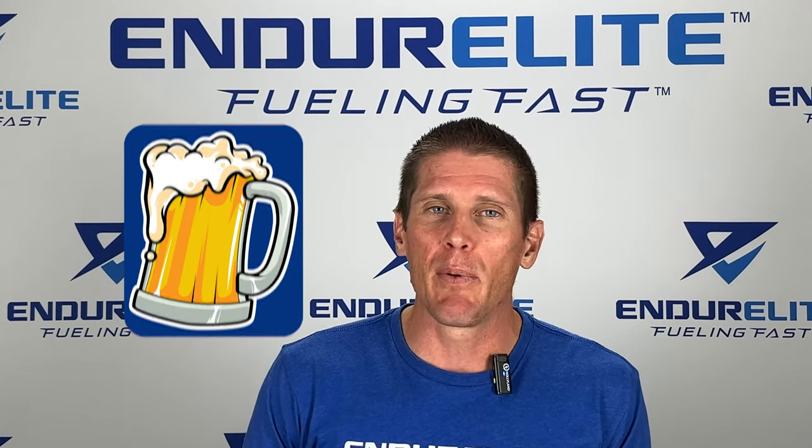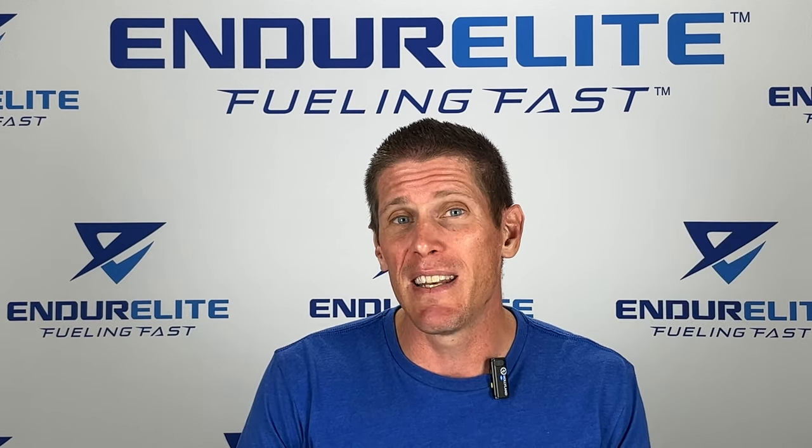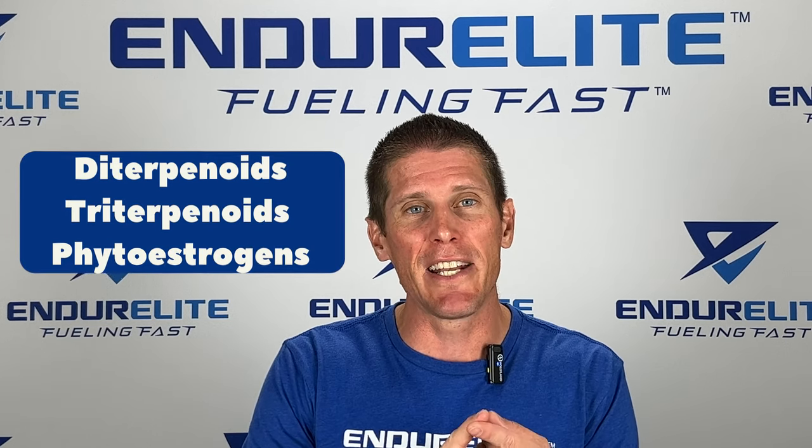Now what is hops? Well, hops is basically the dried flowering part of the hops plant and it contains some pretty nifty compounds known as diterpenoids, triterpenoids, and phytoestrogens. Now that's a mouthful.